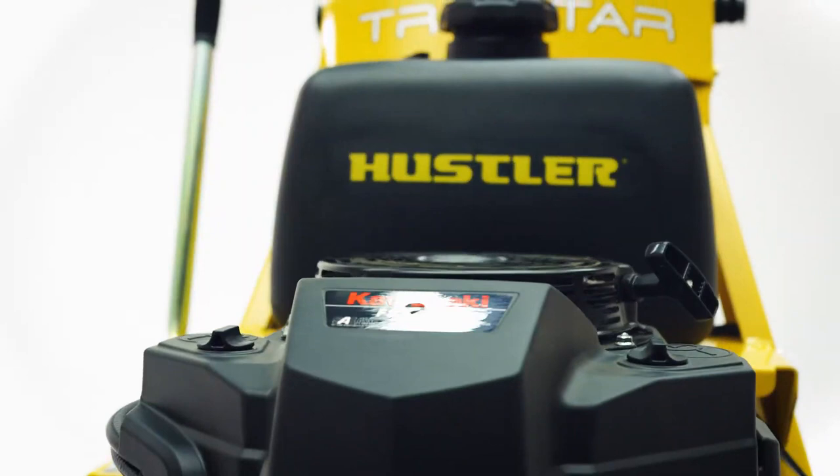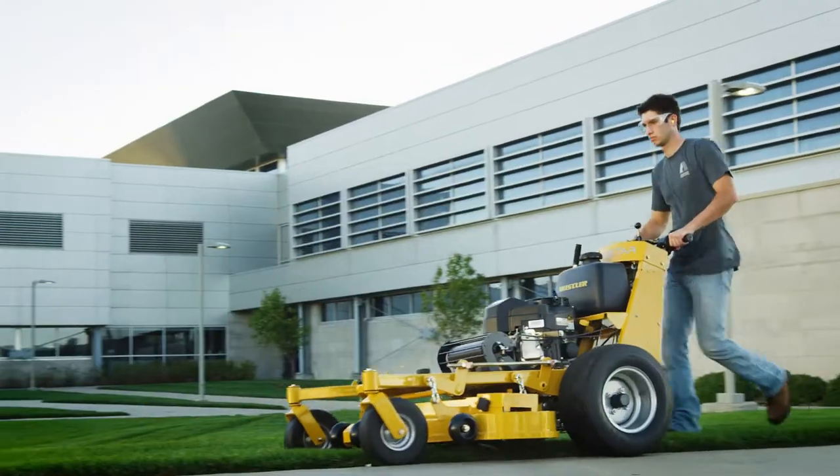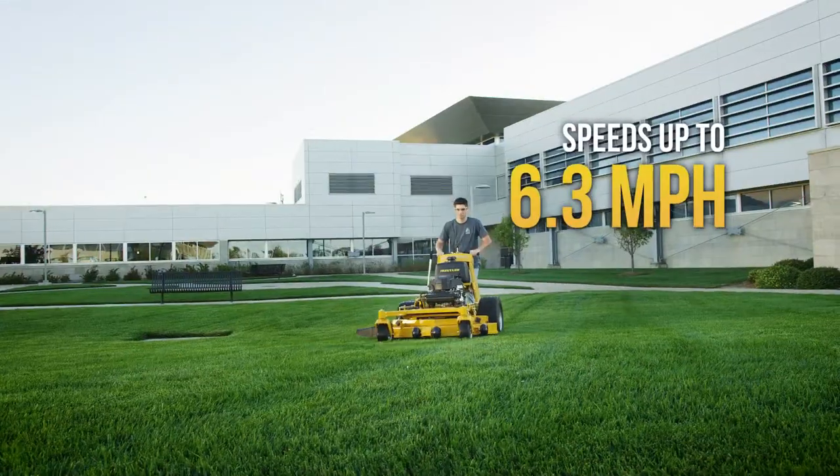All the power you need comes from premium Kawasaki engines, while speed comes from the dual-drive system, getting the job done fast at up to 6.3 miles per hour.